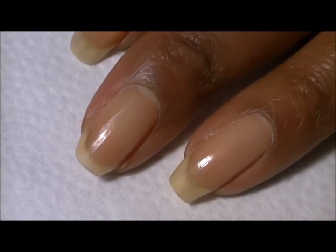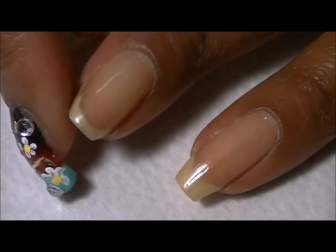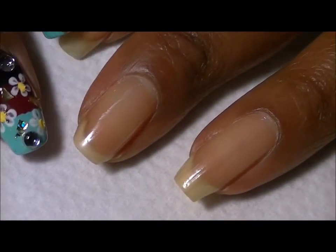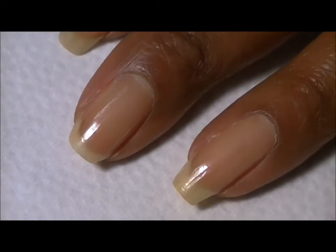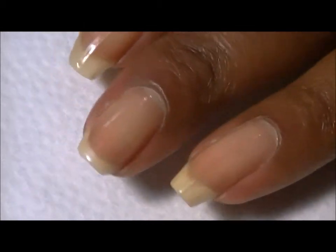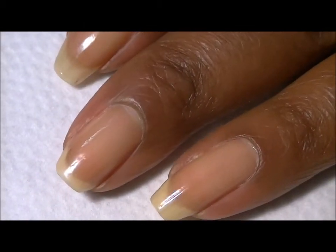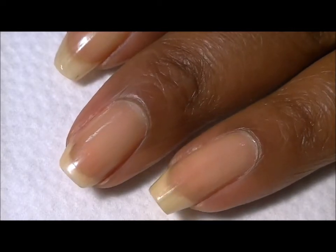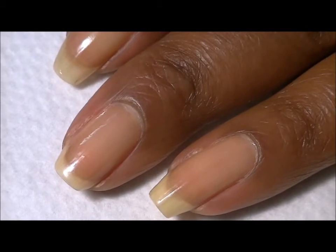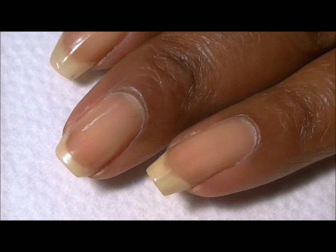Hey guys, this is my third week update on my broken nail. I just did a design on my other hand, and before I did the design I wanted to give you an update on the nail growth. As you can see, it has grown considerably since I last gave you the update last week, and I'm very proud of it — it looks good, I shaped it a little bit.